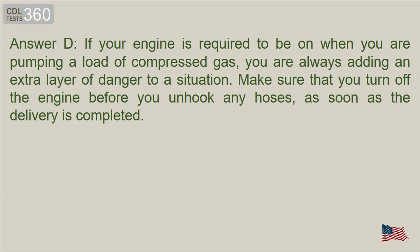Answer D. If your engine is required to be on when you are pumping a load of compressed gas, you are always adding an extra layer of danger to the situation. Make sure that you turn off the engine before you unhook any hoses, as soon as the delivery is completed.